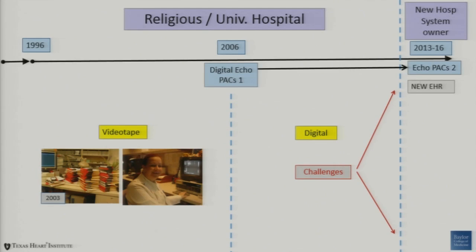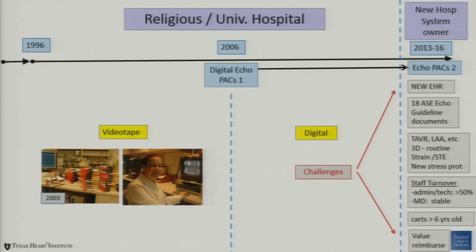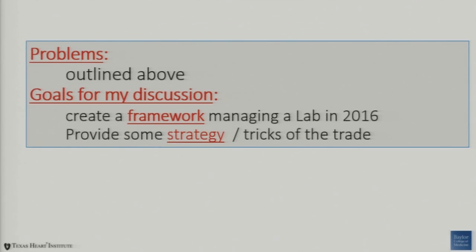What are the challenges happening? We have new HR systems to integrate into the lab and into the hospital — these are very resource and time-intensive to implement. At our society level, we have 18 ECHO guideline documents that have been published or updated in the last three years — a phenomenal amount of information to incorporate into your lab. We've talked about the use of strain, structural heart disease, how to incorporate new stress protocols. Staff turnover can be massive, and many of our machines are old at a time when we have new administrators coming in wanting to see what's going on.